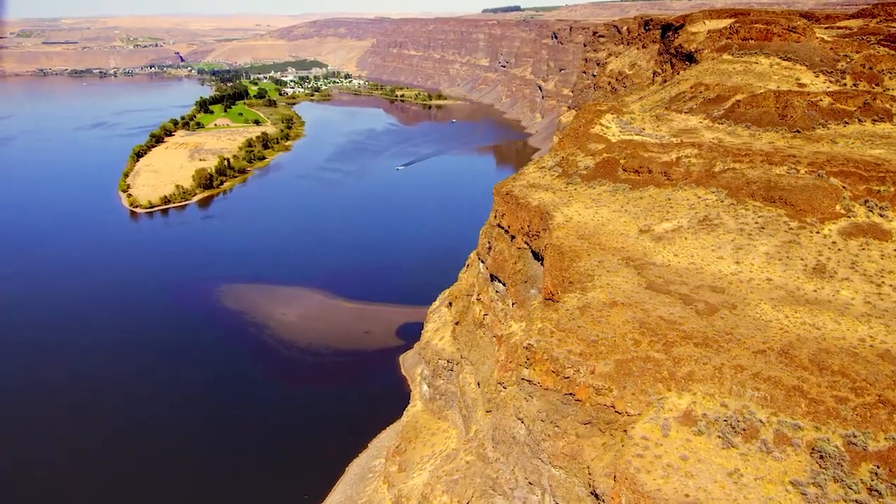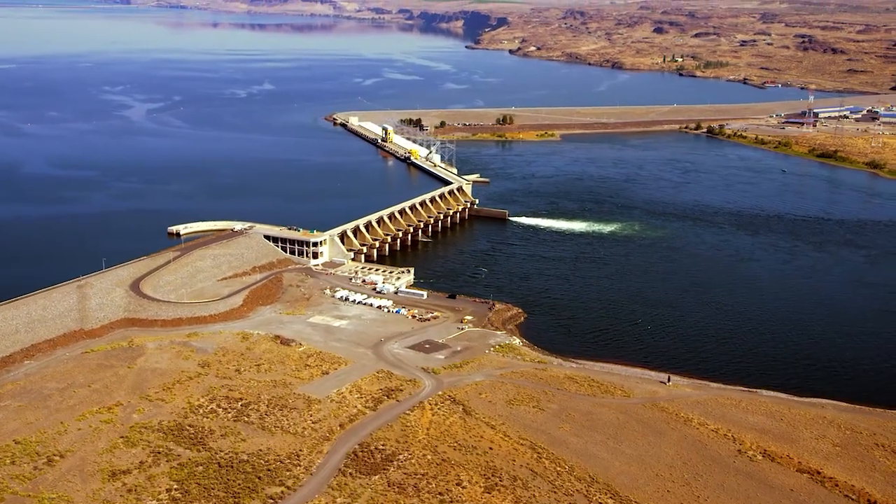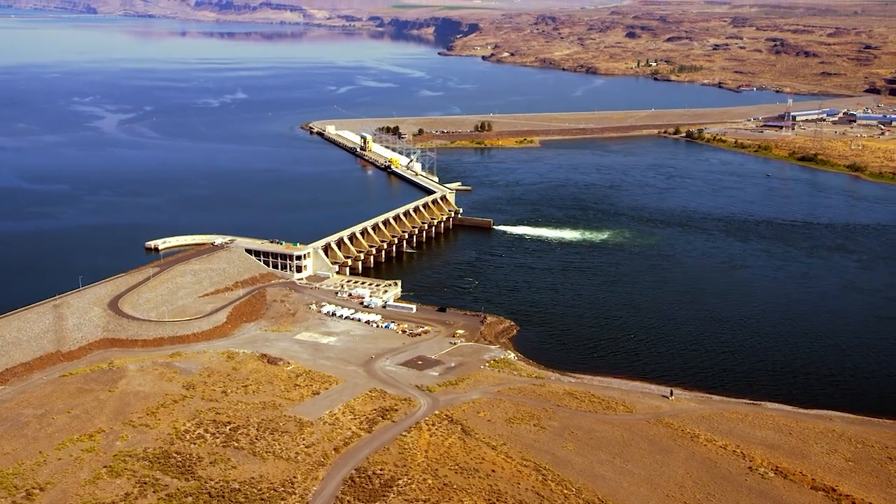Depending upon river conditions, the dam is capable of passing 1.4 million cubic feet of water every second.